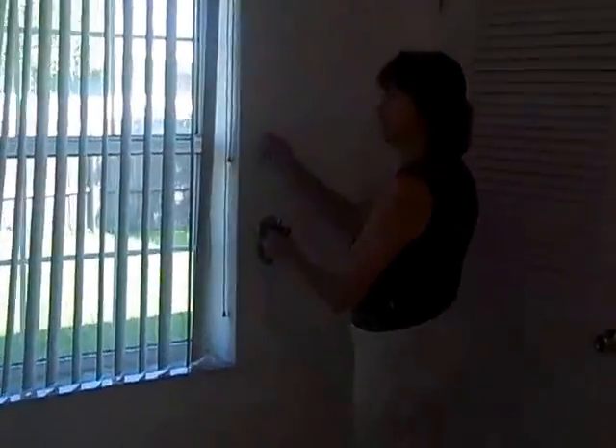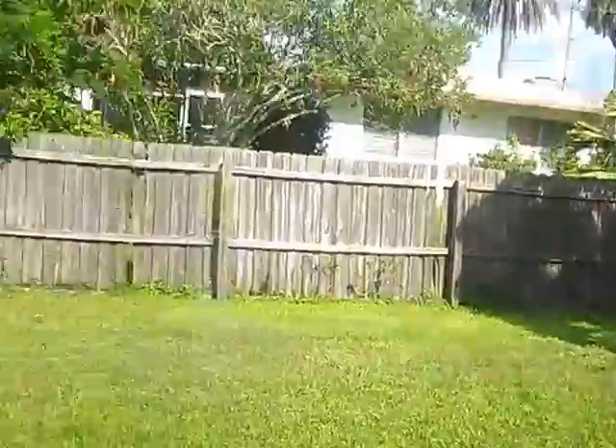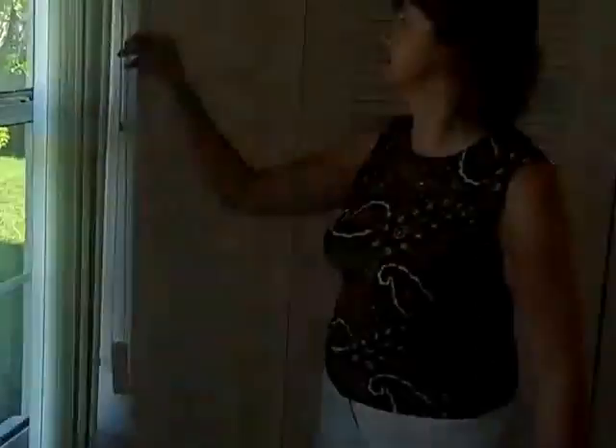Also, what's nice is you have a nice fence back here. If you have a dog, it's very dog friendly. Let's go see the third bedroom. It's a little small, but it's more of a mother-in-law suite.